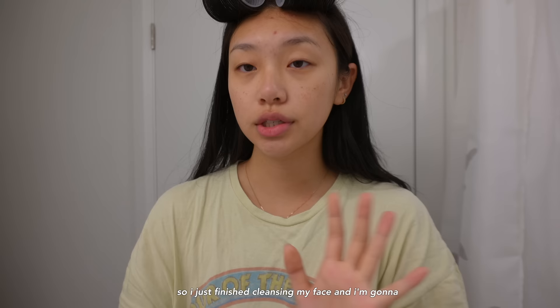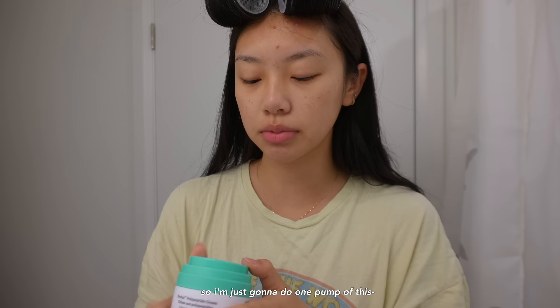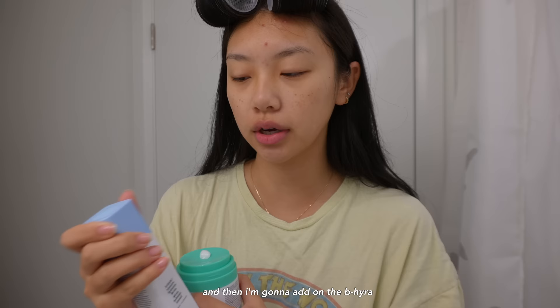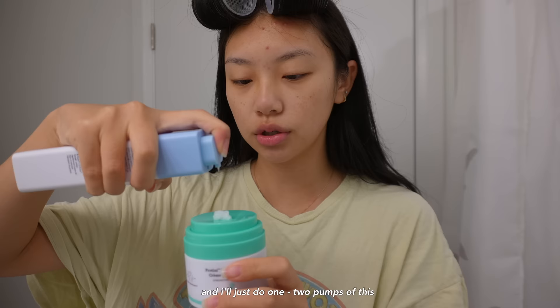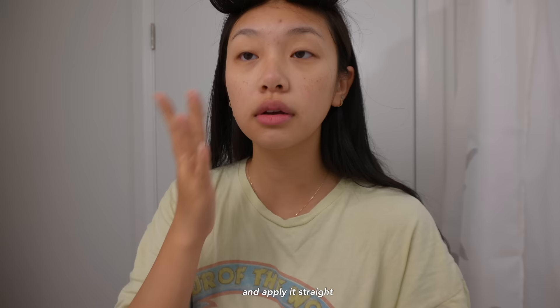I've actually been changing things quite a bit. I just finished cleansing my face and I'm going to go in with a little Drunk Elephant skincare smoothie — that's what they call it. You can basically just mix all the ingredients on top with your cream. So I'm going to do one pump of this and then add the Be Hydra Intensive Facial, two pumps. The smoothie gets more complicated at night because I like to use resurfacing ingredients to get rid of my acne scars. But today I'll just go with these two — you mix it on top and apply it straight.